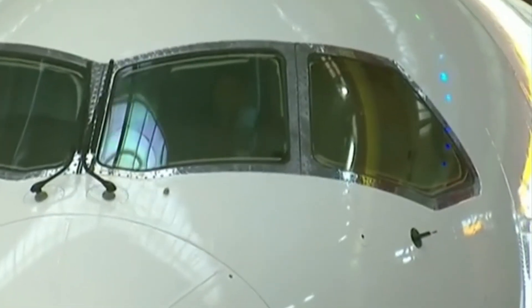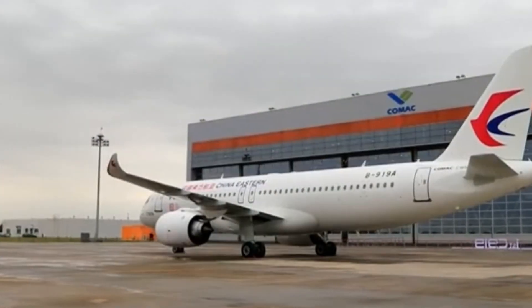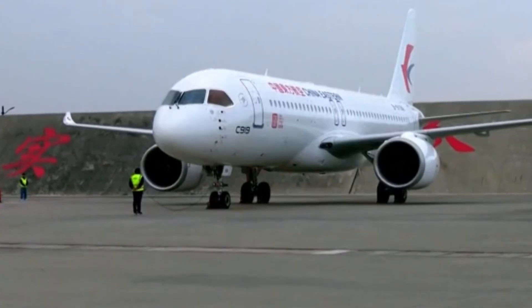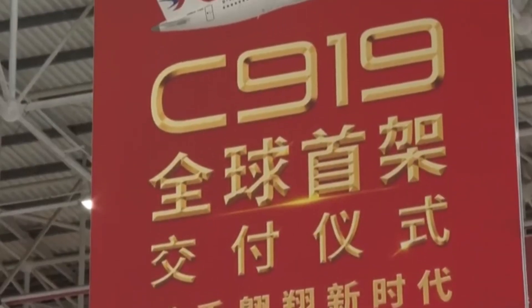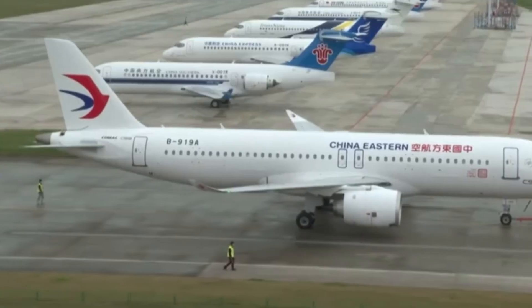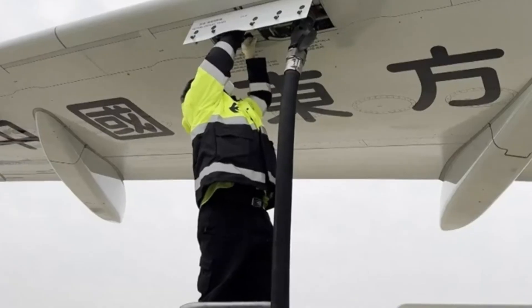Is the COMAC C919 just a copy? The resemblance is clear in shape, systems, and supplier partners — but it's more than that. It represents China's ambition to build an independent aviation future. A stepping stone, not a finish line. Airbus and Boeing didn't get here overnight, and COMAC is only just beginning. Will the C919 replace the A320? Not today. Maybe not tomorrow. But it's already reshaping the global aviation game.